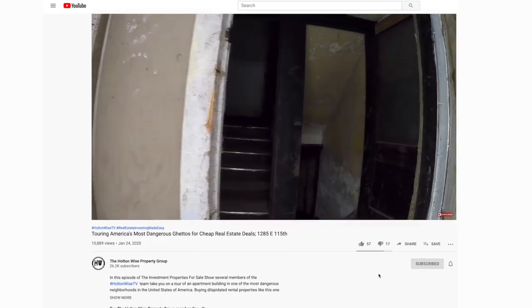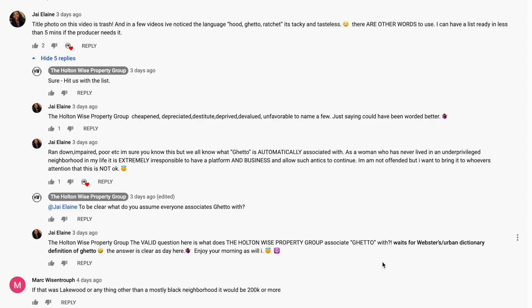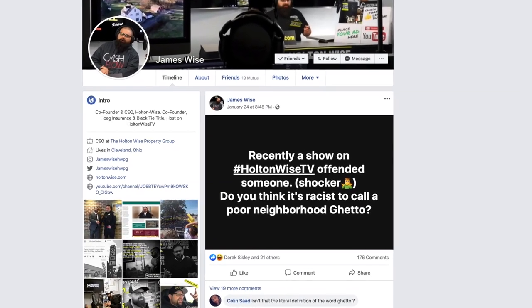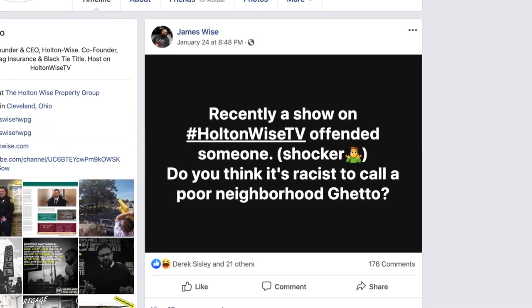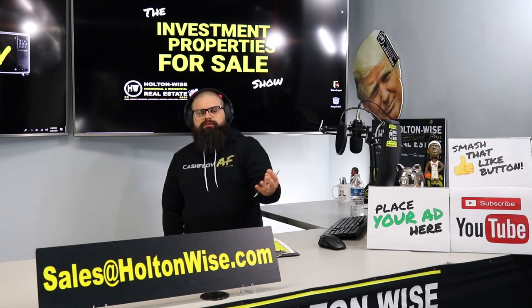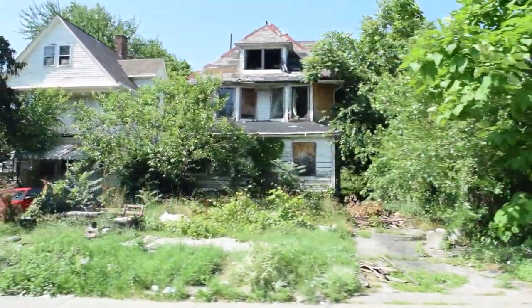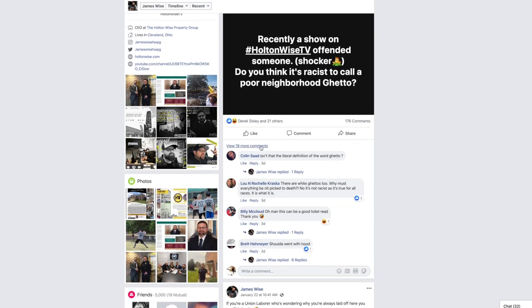One particular person commented that they thought it was offensive — essentially implying we were being racist in the titling of our video and some of the terminology used. I put this on my personal Facebook page to see what everybody else felt, because I personally do not think it is racist to call an impoverished area 'the ghetto.' When I hear the word ghetto I picture blighted neighborhoods, boarded-up windows, completely destroyed and impoverished buildings like we show on Holton Wise TV very often.